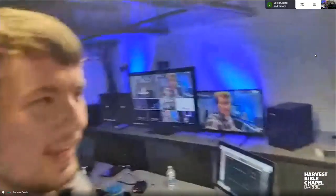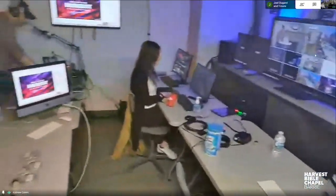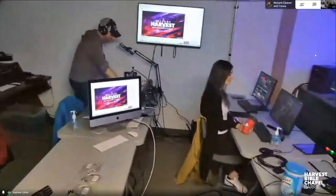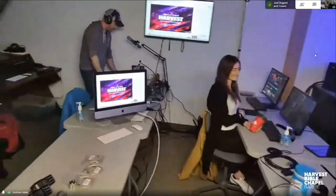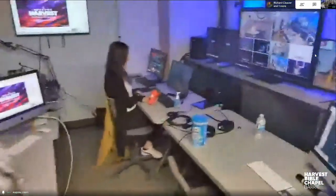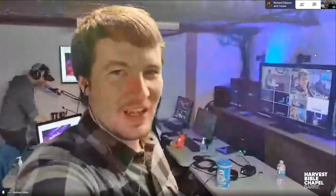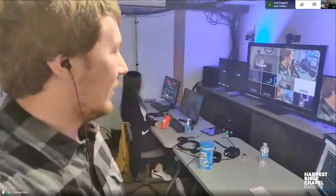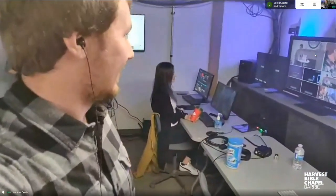This is our master control room — this is where all of our broadcasting happens from. You can see we have our very small team in here. We've got Megan and Ben. Ben's a little busy mixing our sound, that's okay. And lots of screens! How many monitors are in this room? We have a total of 10 monitors, not including phones and tablets. Wow, that's a lot!